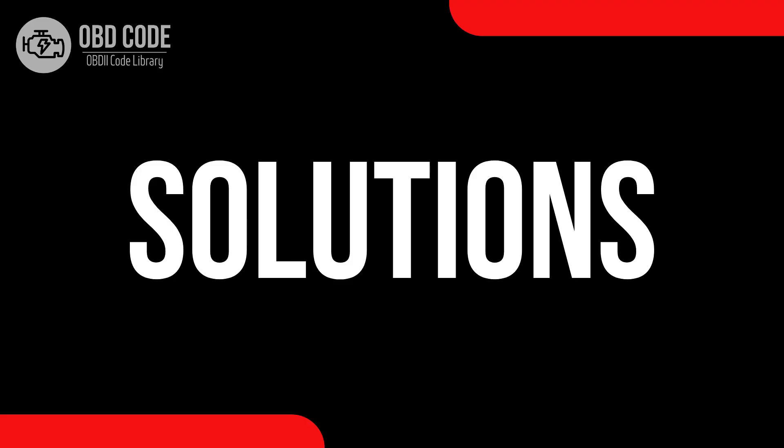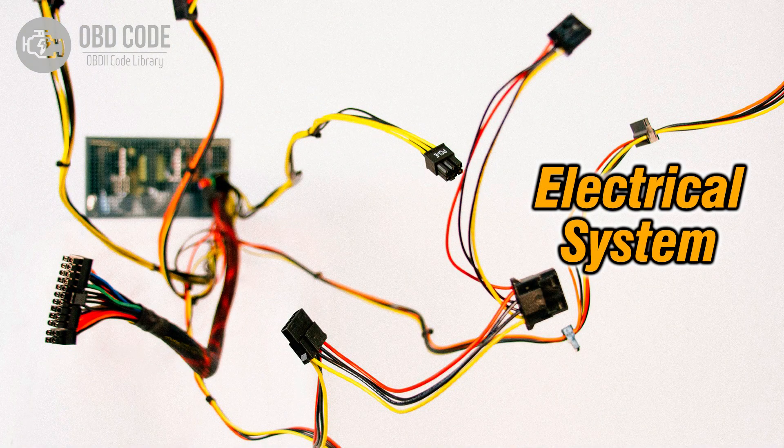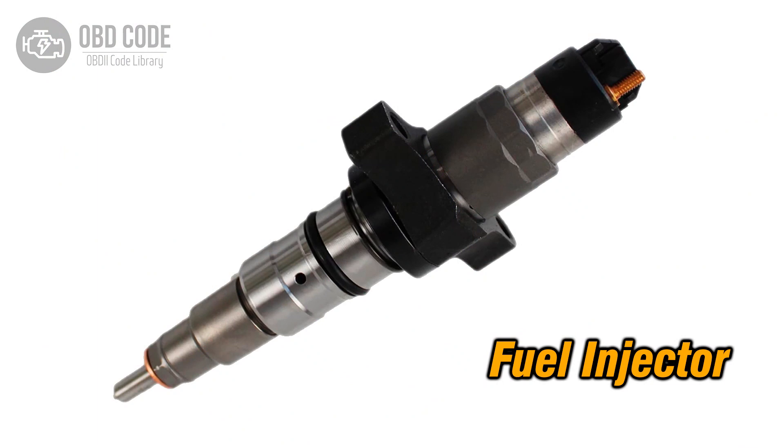Code Solutions P0267: 1. Address and rectify any low voltage conditions in the circuit for the fuel injector in cylinder 3. 2. Inspect wiring in the injector circuit for cylinder 3 and repair or replace damaged sections. 3. If the fuel injector in cylinder 3 is faulty, replace it.